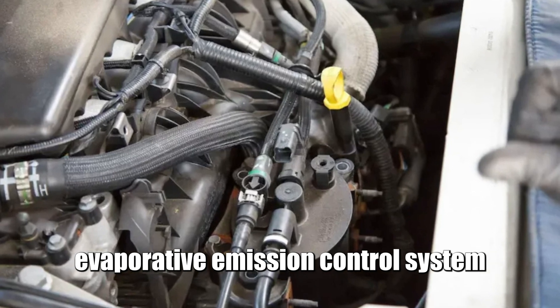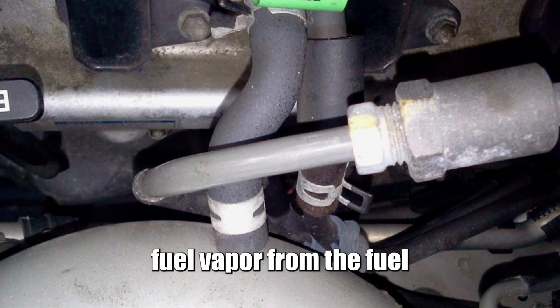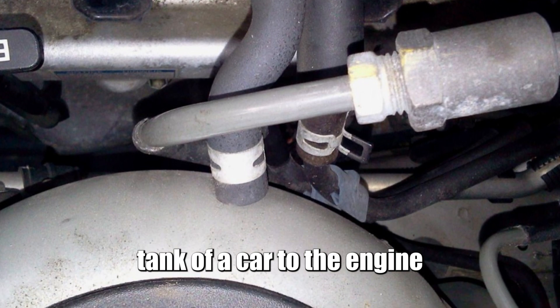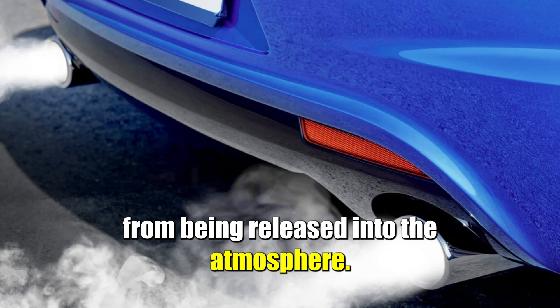An EVAP, Evaporative Emission Control System, captures and recirculates fuel vapor from the fuel tank of a car to the engine, preventing harmful chemicals from being released into the atmosphere.